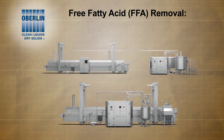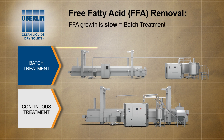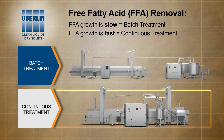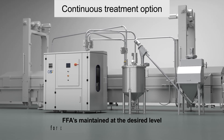Oberlin offers two process options for FFA removal: batch treatment and continuous treatment. The best solution is determined by the rate of FFA growth. If FFA growth is slow, then batch treatment is most likely the best solution. If FFA growth is fast, then Oberlin's patented continuous treatment process is likely the best solution. With the continuous treatment option, frying oil FFAs can be maintained at the desired level for consistent product color and flavor profile.